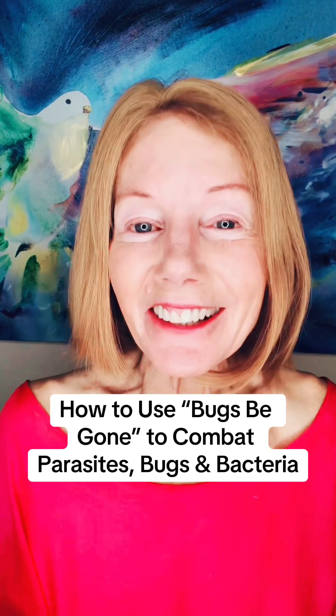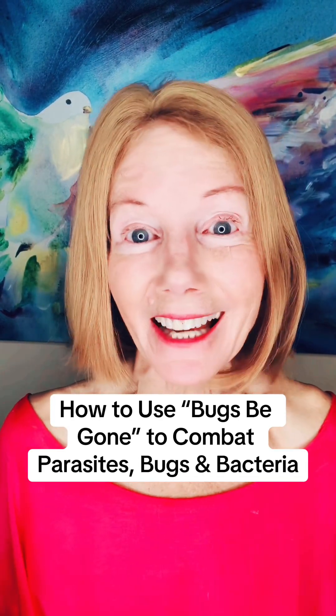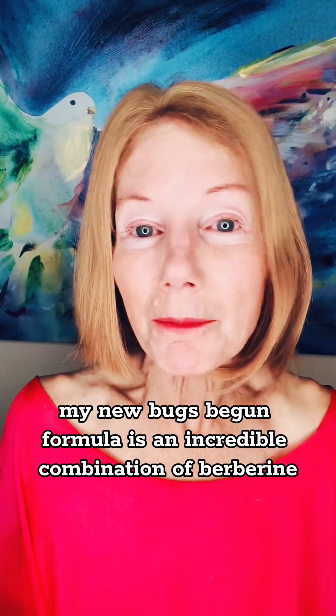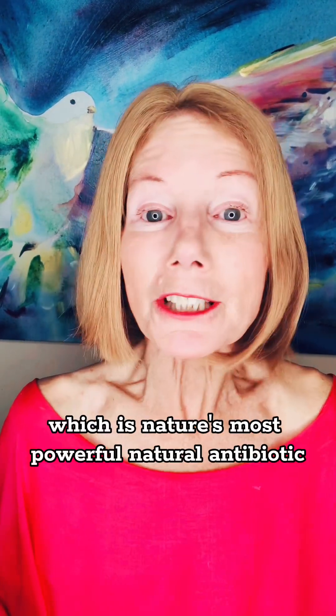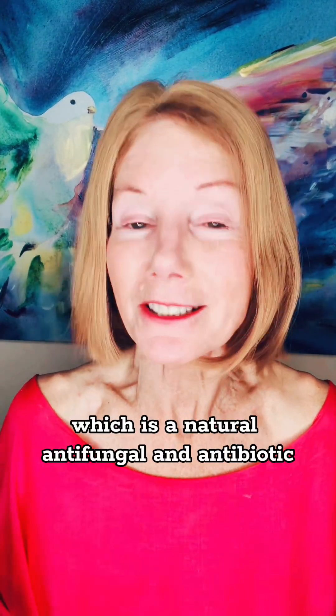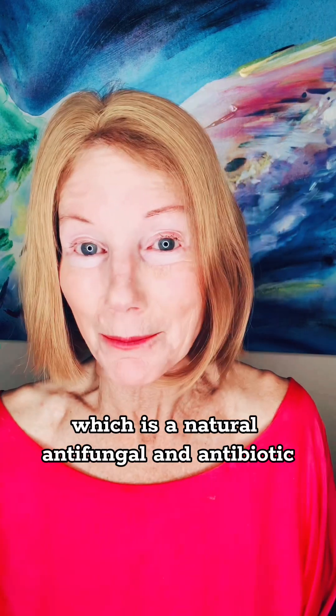How to use Bugs V Gone to heal your gut and eliminate bugs, parasites, and bacteria. My new Bugs V Gone formula is an incredible combination of berberine, which is nature's most powerful natural antibiotic, and grapefruit seed extract, which is a natural antifungal and antibiotic.